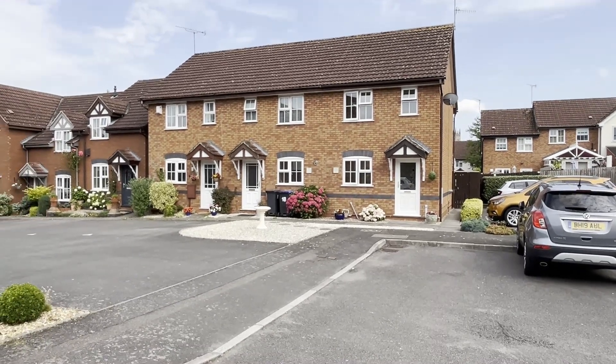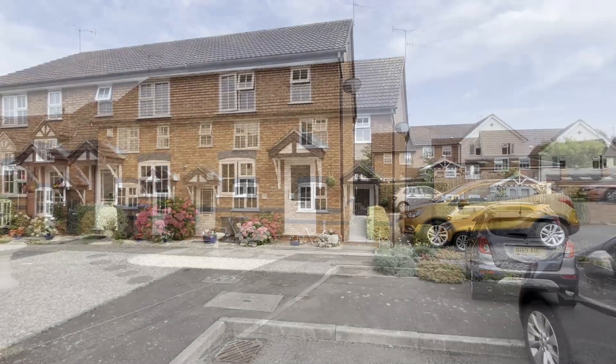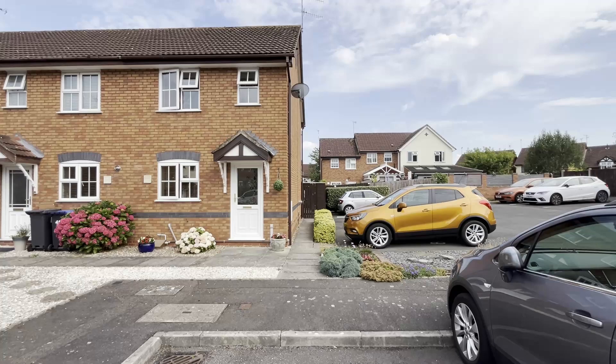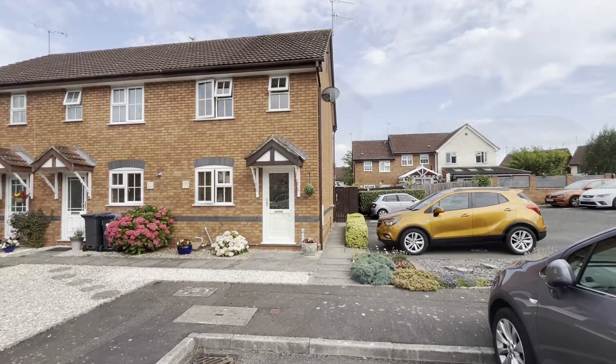Well hello again and thank you for joining us. We are in Waverley Tree Close off Mallory Drive. It enjoys a super setting where a moment's walk from Sainsbury's and Warwick Racecourse, and of course the town centre is just up the road.